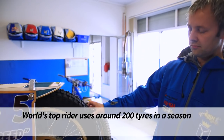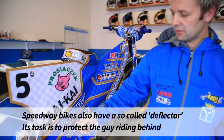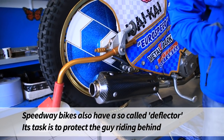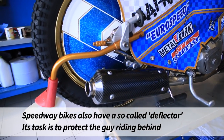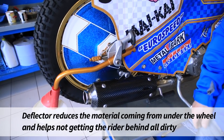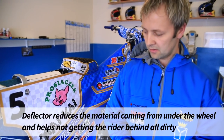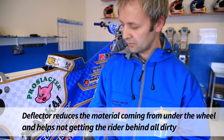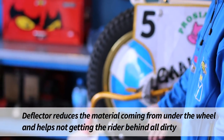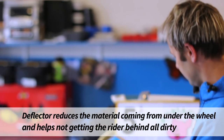Opon w ciągu sezonu czołowy zawodnik świata zużywa około 200 sztuk. Motocykle żużlowe posiadają również deflektor. Deflektor ma za zadanie osłonić zawodnika jadącego z tyłu przed większym pobrudzeniem przez zawodnika jadącego z przodu – czyli materiał wyrzucany spod tylnego koła nie zabrудza zawodnika jadącego za poprzedzającym.